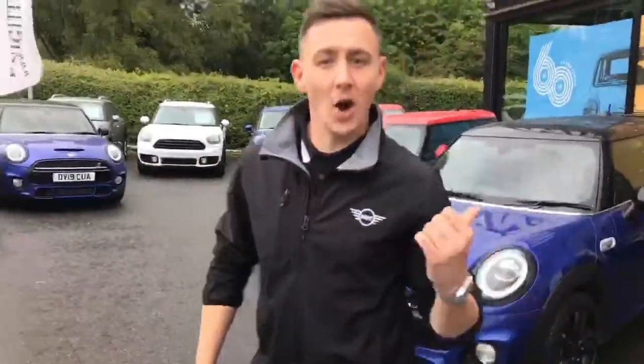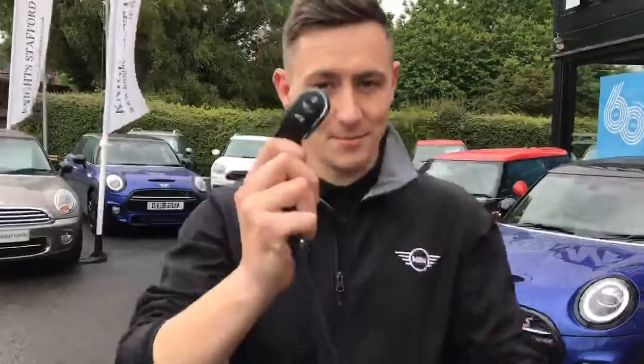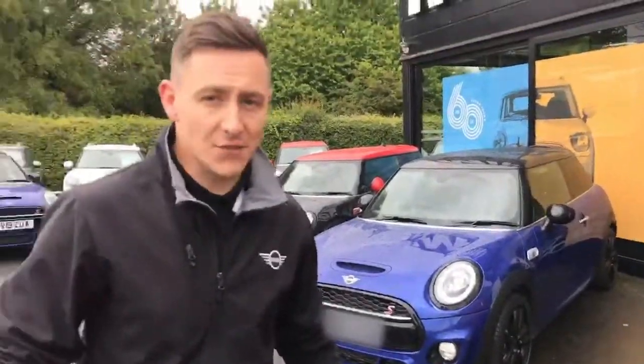The car behind me is my actual personal demonstrator. To prove this — here are my house keys and my car key for this car. I've had this for a couple of months, and I don't do very many miles, so the mileage on the car is just over 1,600.